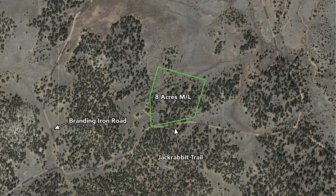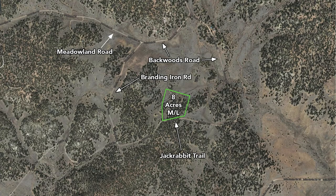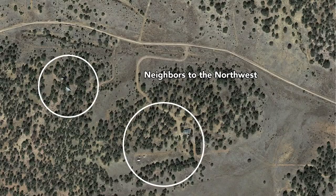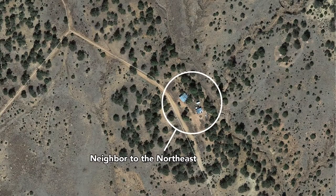These are the nearby roads that lead you to the property. You can get to the property either by Branding Iron Road or by Backwoods Road. These are nearby landowners that have developed their properties with homes and cabins. To take a closer look, here's a cabin to the south. These are some neighbors to the northwest and this is a neighbor to the northeast.